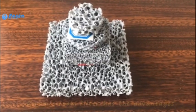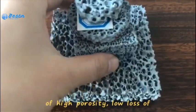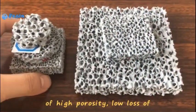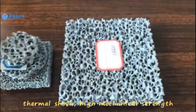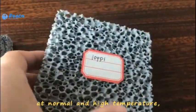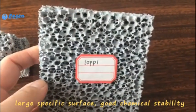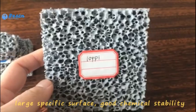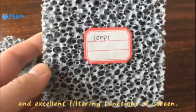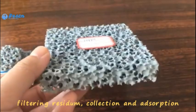Ceramic foam filter has the advantages of high porosity, no loss of thermal shock, high mechanical strength at normal and high temperature, large specific surface, good chemical stability, and excellent filtering functions of screen, filtering resin, connection and adsorption.